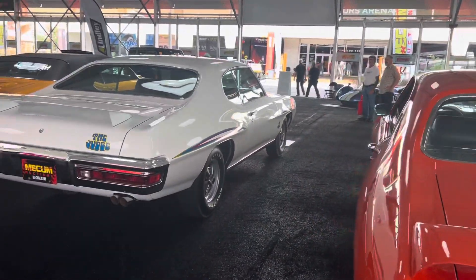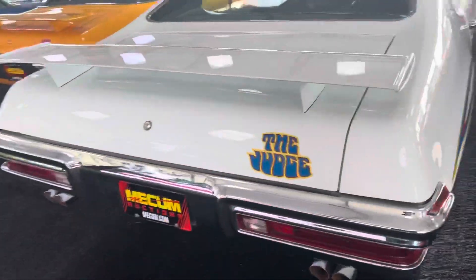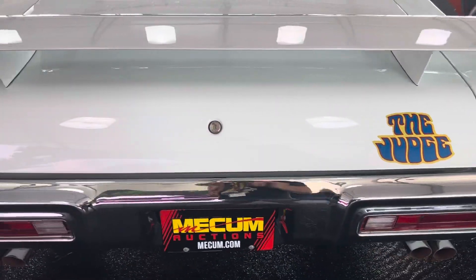Look at that. I like that white Judge. I don't usually like white cars, but it's super nice — with stripes. Here comes the Judge.